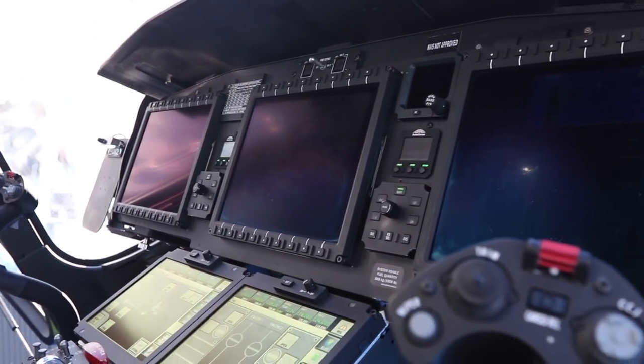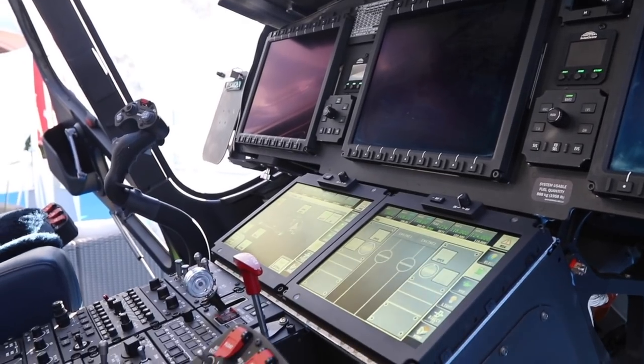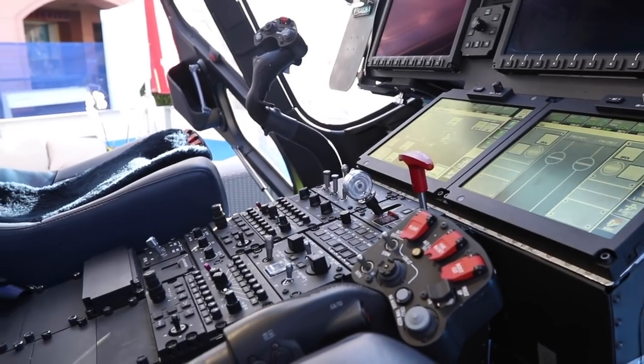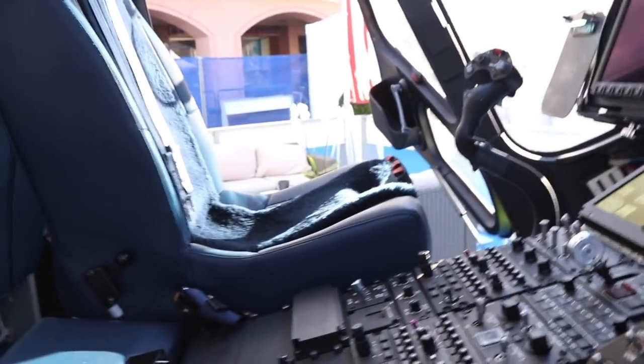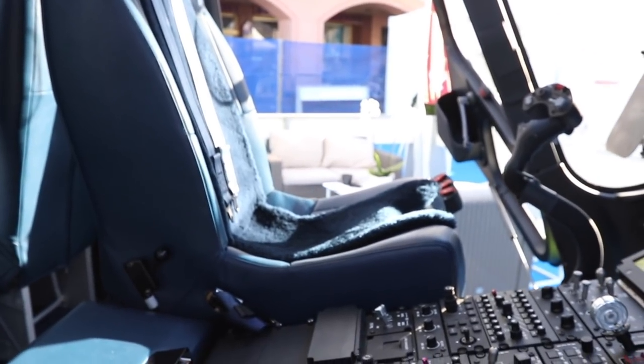Incredible cockpit — more switches than a switchy thing. What is with the helicopters? No matter how expensive they are, they always come with seats from a 1985 Vauxhall Chevette.